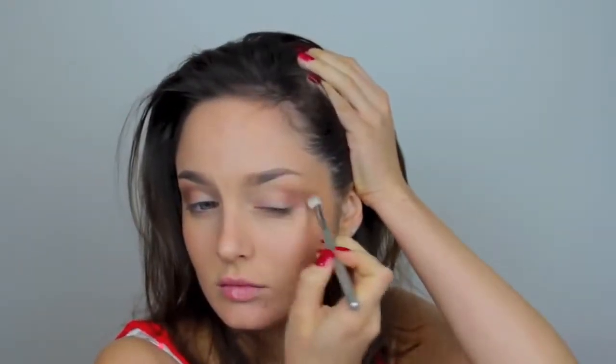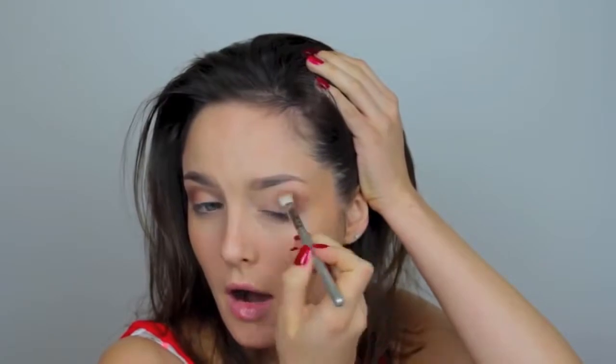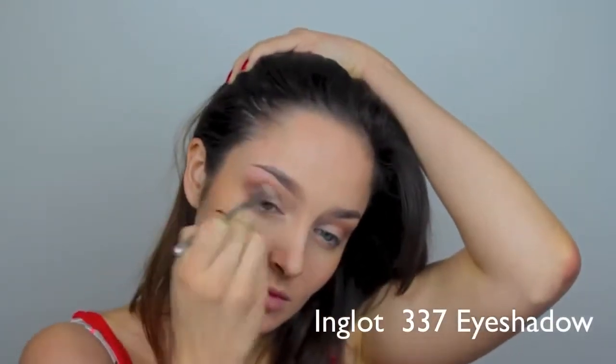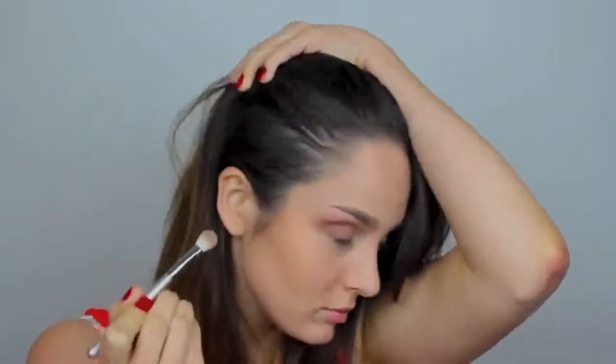I went for a really natural neutral colored eye look because the caftan is so vibrant — I didn't want to detract from the beauty of it. So this is just a brown eyeshadow being hazed and smoked out in the outer corner of the eye. I got poked in the eye — embarrassing — anyway, applying this nice and hazed out at the outer edge.